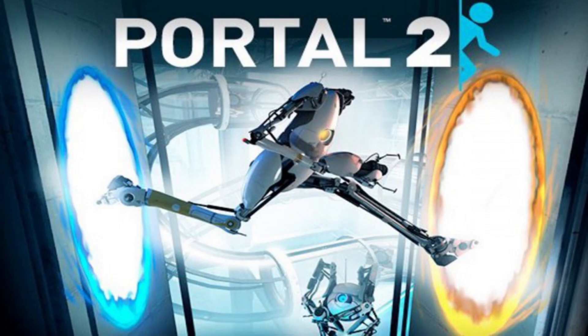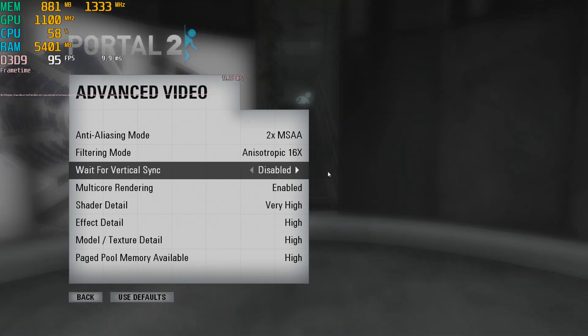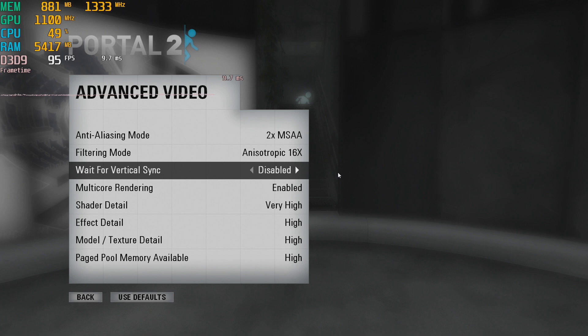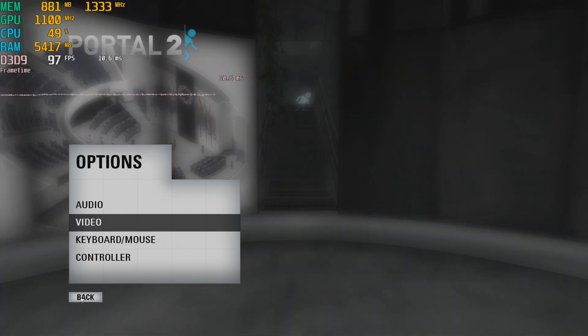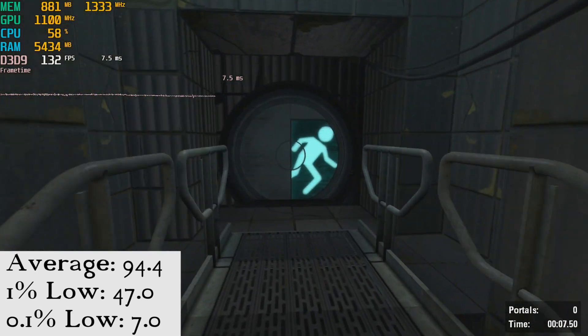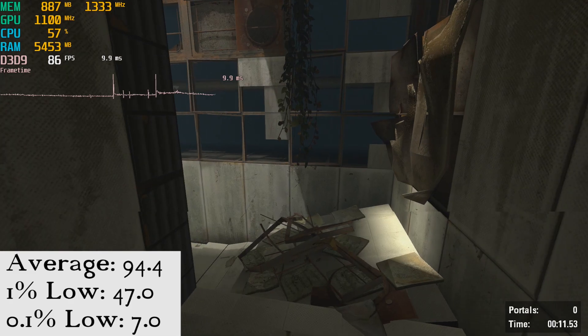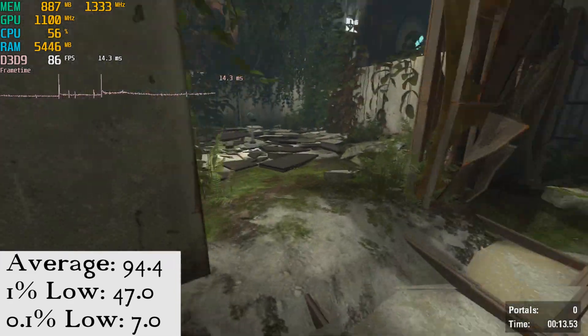Portal 2 was set to 1080p with the highest settings, save MSAA which was turned down to 2x. It mostly ran very well with an average of 94.4 frames per second, a 1% low at 47, and a 0.1% low of 7 frames per second. The 0.1% lows are from the occasional stutter which can be seen in the frame time graph up on the top left of the screen.